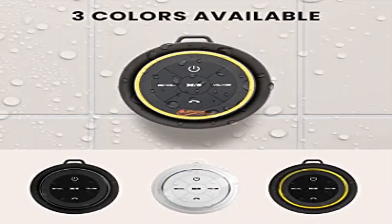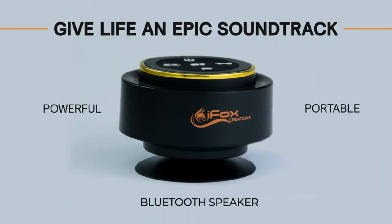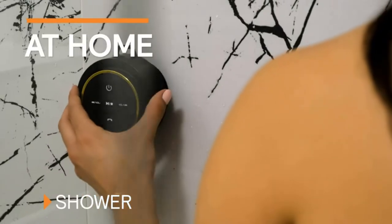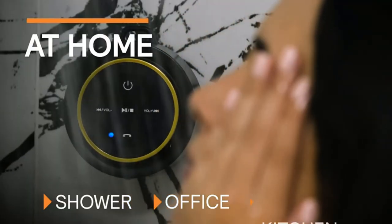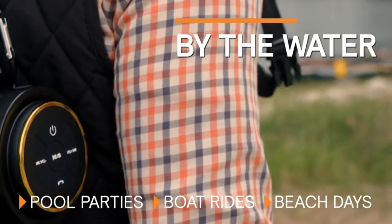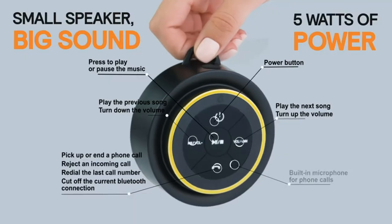Product 4: iFox Portable X7 Waterproof Outdoor Wireless Speaker. Take your music wherever you go — whether you're at the beach, by the pool, or hiking a trail, this little speaker will make sure your favorite tunes never leave your side. It's 100% waterproof and comes with a handy removable suction cup and carabiner for easy portability.